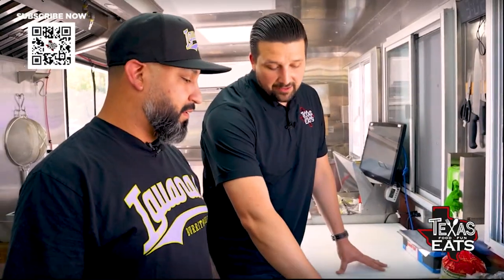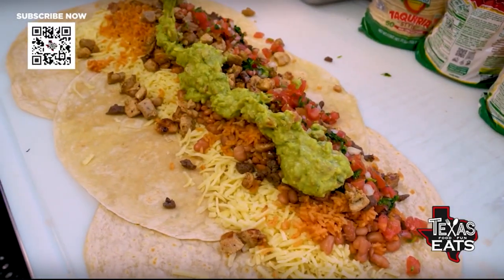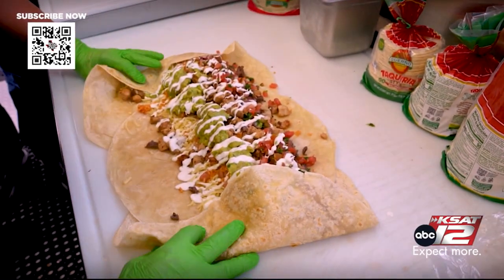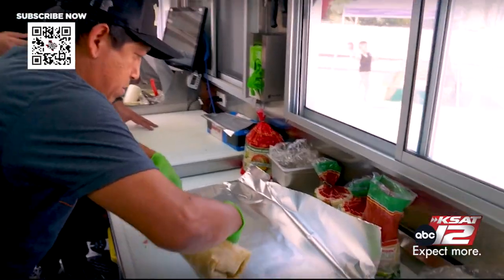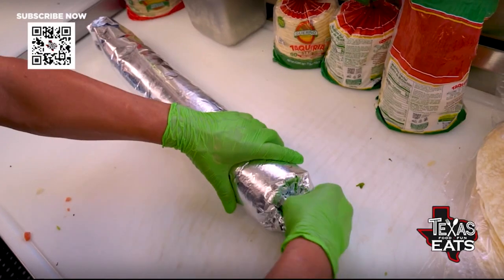We've got cheese, beans, rice, chicken, and beef. Next we've got the cold stuff — salsa, guac, and sour cream. Same thing: three scoops of each. How do you roll this thing? Can you roll this thing? I can't roll it. Who rolls it? Our head cook Romero does. He just made that look so easy — Romero's that guy. Look at that!